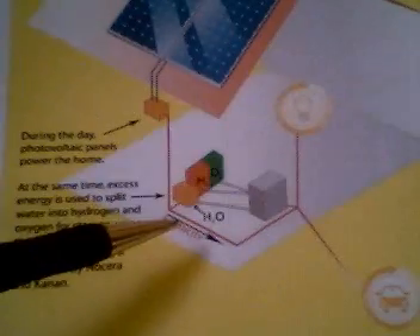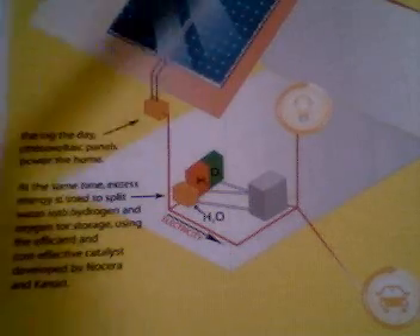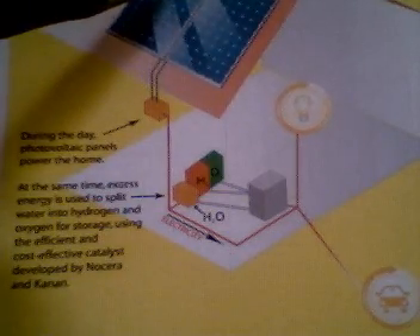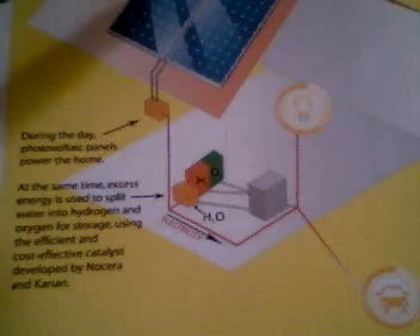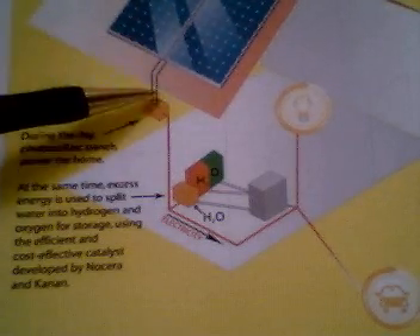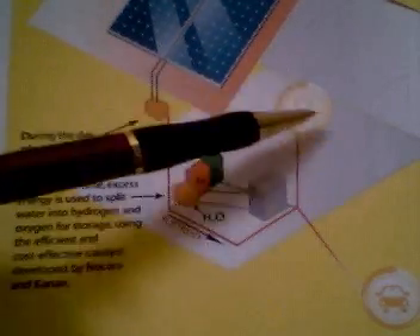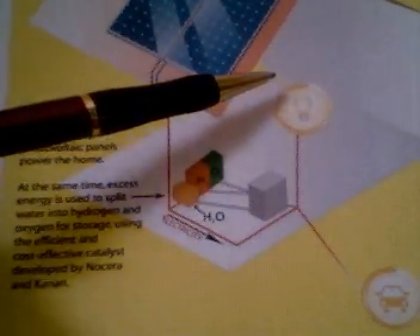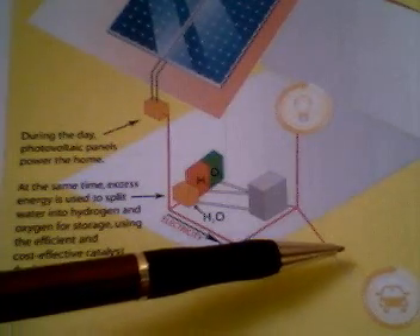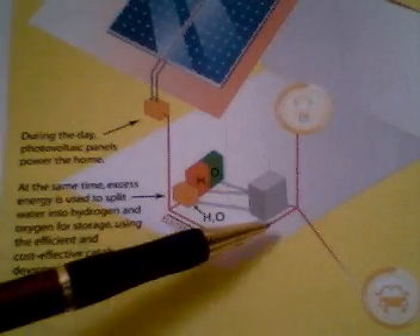If I start by showing you this diagram, which you can see, it's obviously the shell of a house. It has cells on the roof to collect the electricity — solar panels — which is quite a familiar scene these days. It runs the electricity down from the solar panels, and during daytime you can run your electrical appliances, and even plug your car in, if it's an electric one, to recharge it. No problem there.